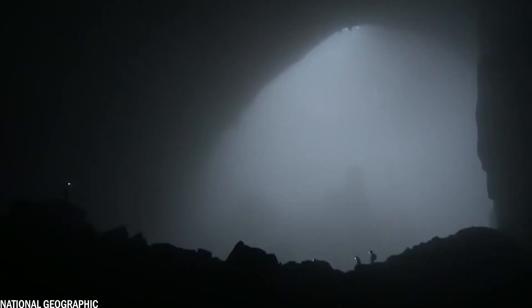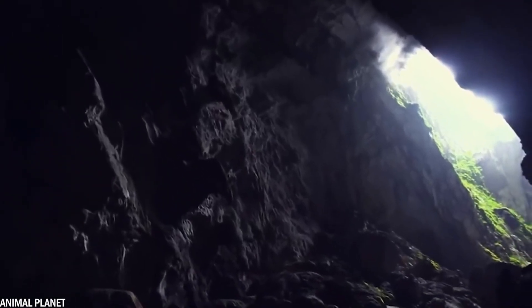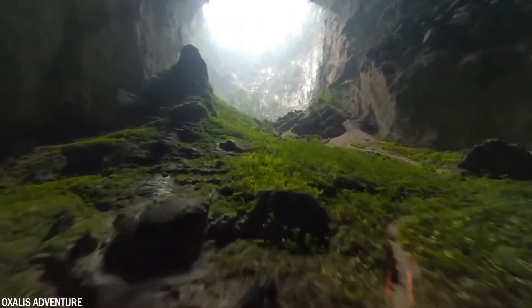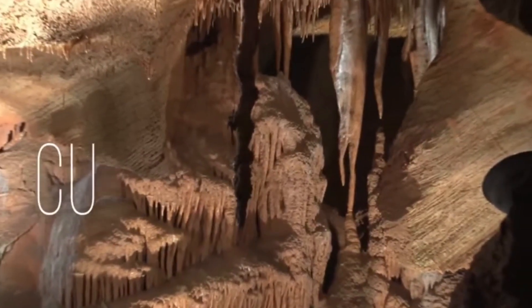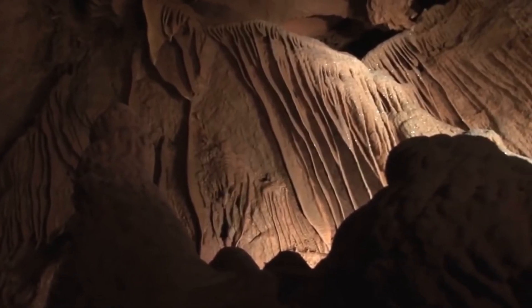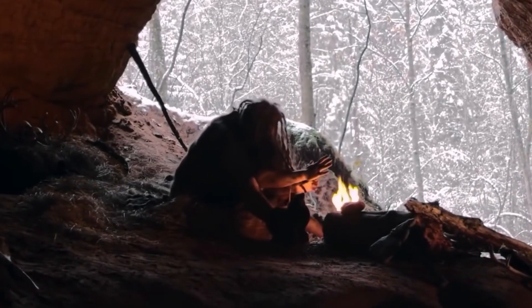What would be found inside a cave closed for 5 million years, completely cut off from the outside world? Dinosaurs, prehistoric insects, alien life? No one knew until Dr. Christian Lascu in Romania managed to open the cave. Movil Cave in Romania has remained isolated from the outside world for millions of years — a limestone rock blocked the entrance at the same time that our prehistoric ancestors began to evolve into humans.